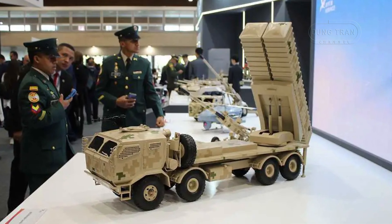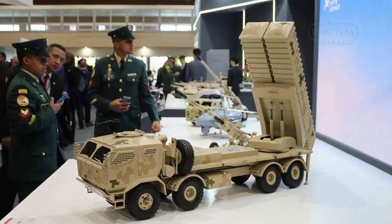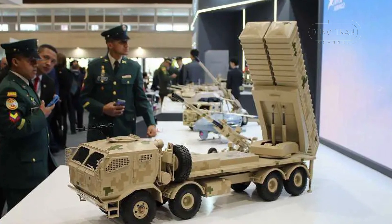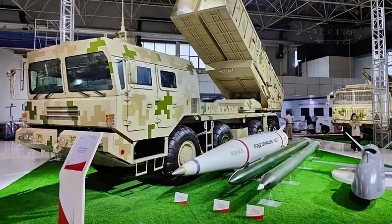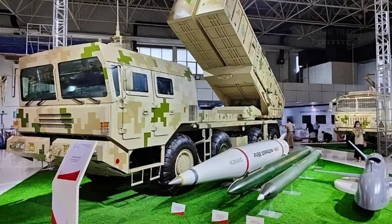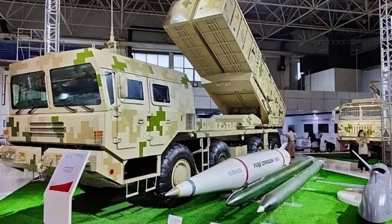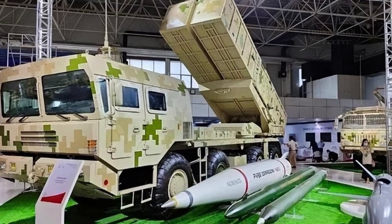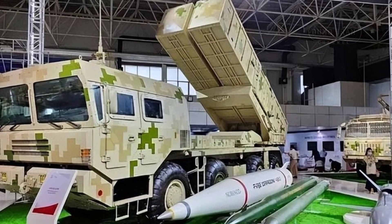The AR-3A represents the latest evolution of the AR-1 series. This version supports not only the 300mm rockets of its predecessors, but also introduces a larger 370mm rocket, with launch tubes reduced to 4 for the larger caliber. This increase in rocket size translates to a longer range and heavier warhead options, offering even greater destructive power. The AR-3A is designed for maximum flexibility in a variety of combat scenarios, including counter-battery fire, suppression of enemy air defenses, and destruction of high-value targets like armored formations and fortified positions.